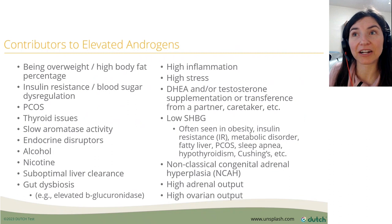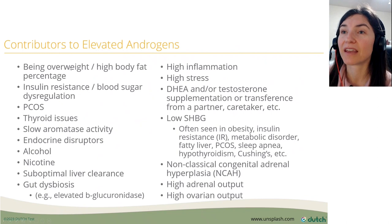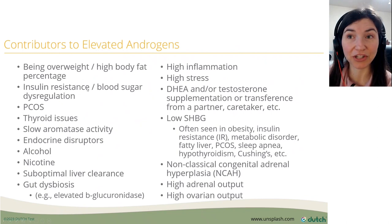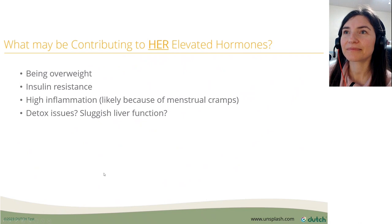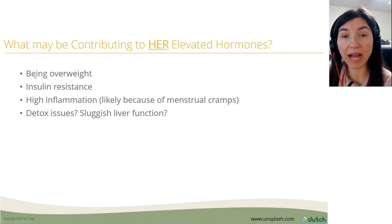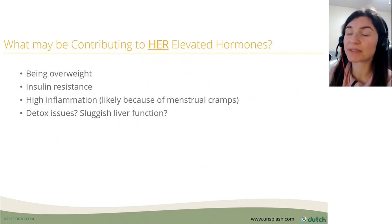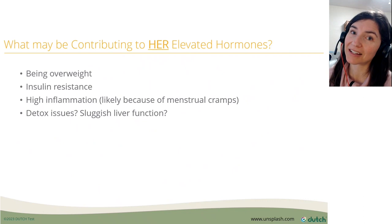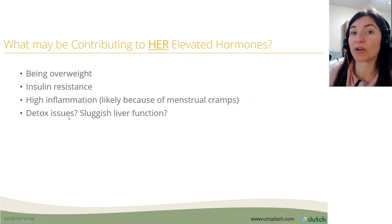Contributors to elevated androgens include many of the same things that lead to elevated estrogen: being overweight, blood sugar issues, PCOS, alcohol, and dysbiosis. What might be contributing to her elevated hormones? Likely her higher BMI, insulin resistance, and high inflammation — since she's struggling with menstrual cramps, pro-inflammatory prostaglandins may be making things worse — and possibly detox issues where she's not clearing hormones well.